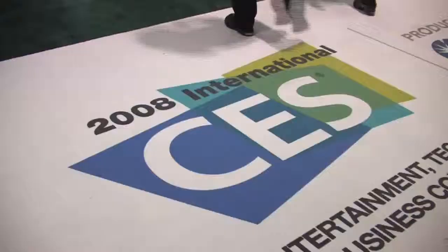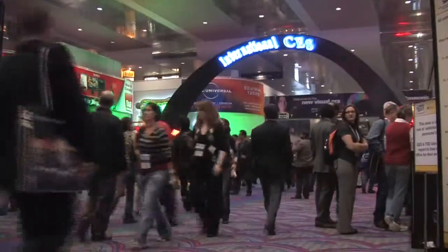I'm Elyse Blink, Managing Editor of the Discover Edge, and we're here at the Consumer Electronics Show in Las Vegas, Nevada. Want to know what's green in tech? Let's take a look.